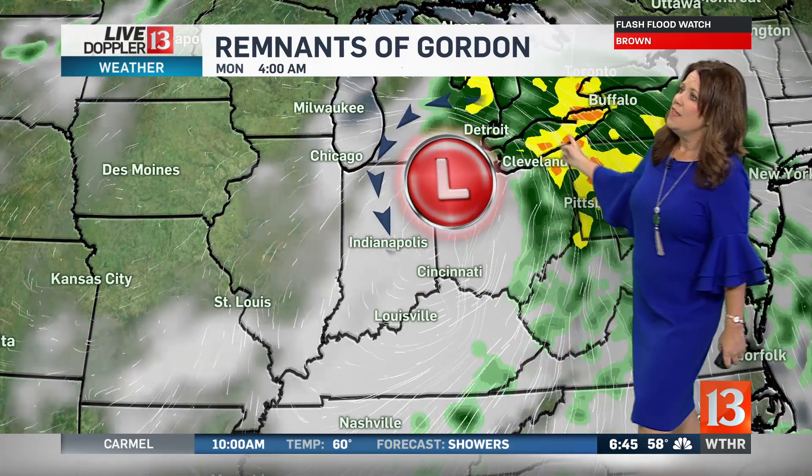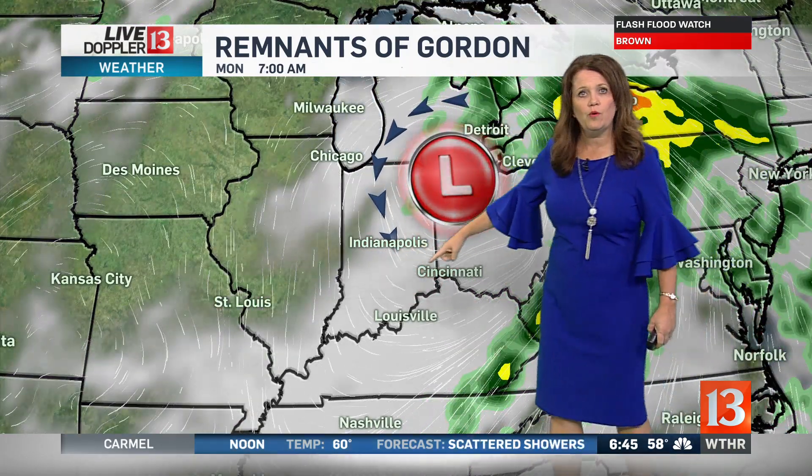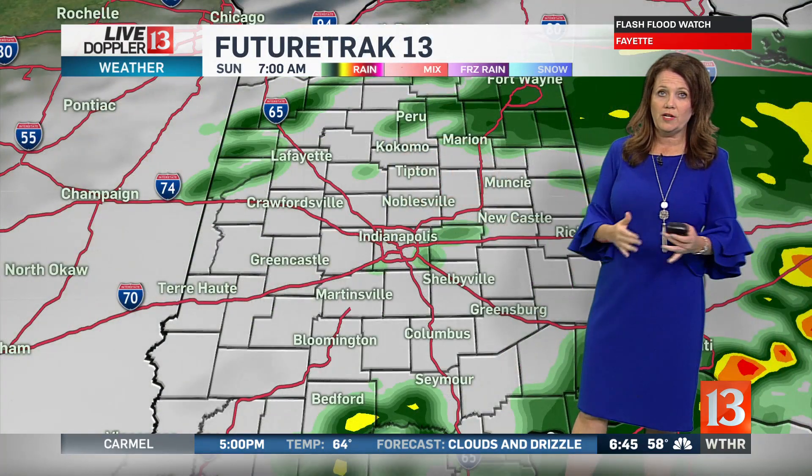Here are the remnants of Gordon as it continues to push off to the east. The heaviest rain is now well to our east, but we may still see some pockets of heavy rain. The backside of the system will bring us some areas of drizzle today with this counterclockwise flow around the area of low pressure. Once it starts to move on out of here, things will definitely improve, but throughout the morning hours we're still going to be tracking some steady showers.